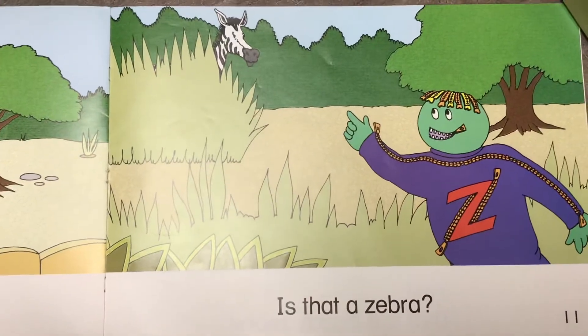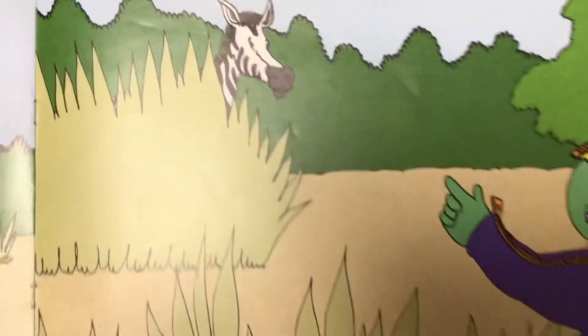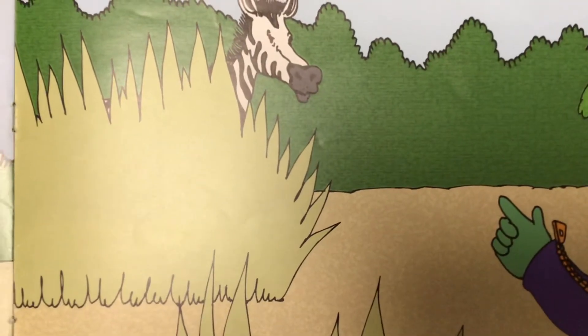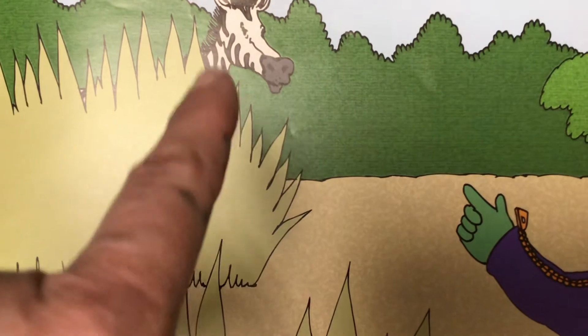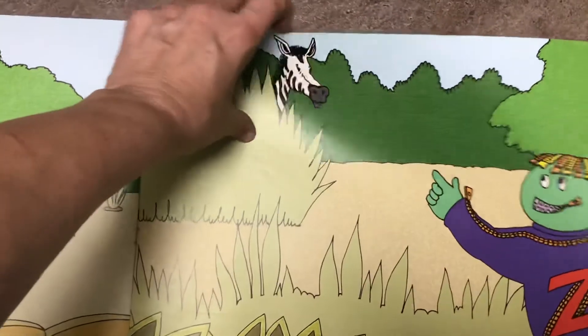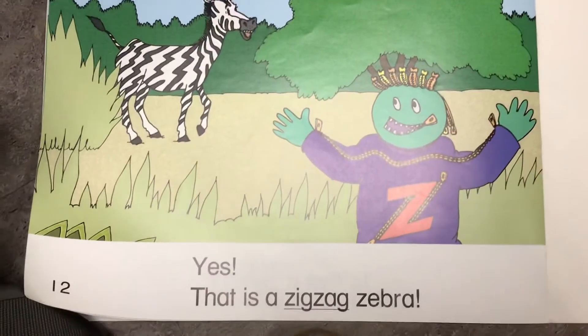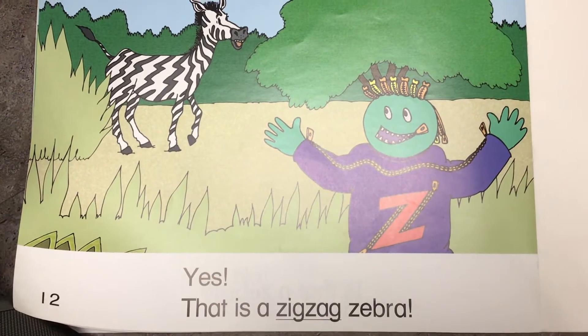Is that a zebra hiding behind the bush? Could that be a zebra? What color is it? It has black and white. Do you think it might be a zebra? Yes! That is a zigzag zebra!